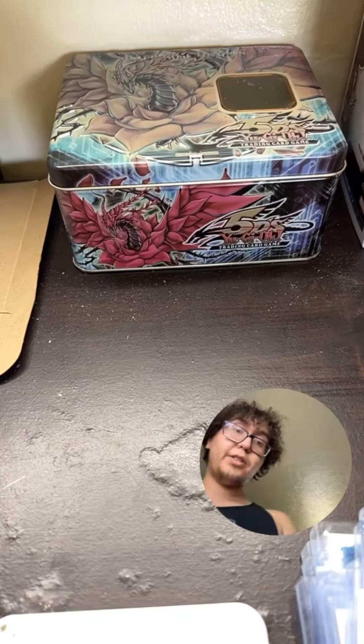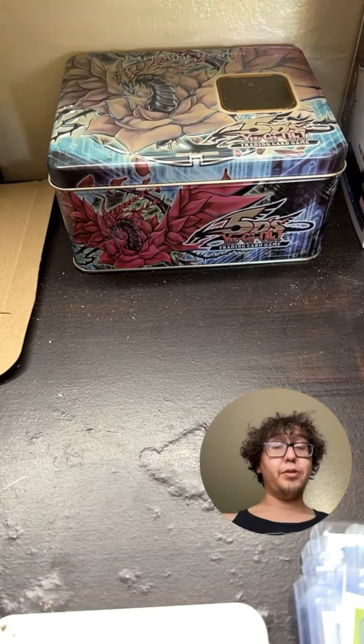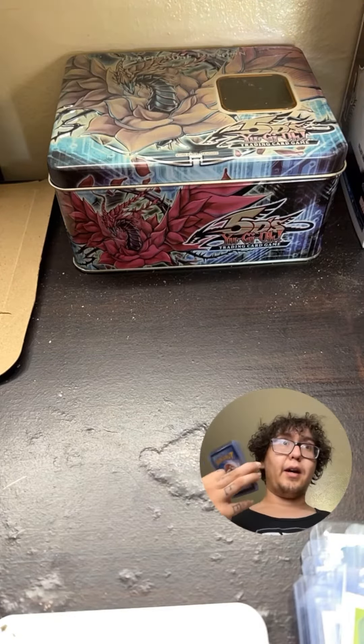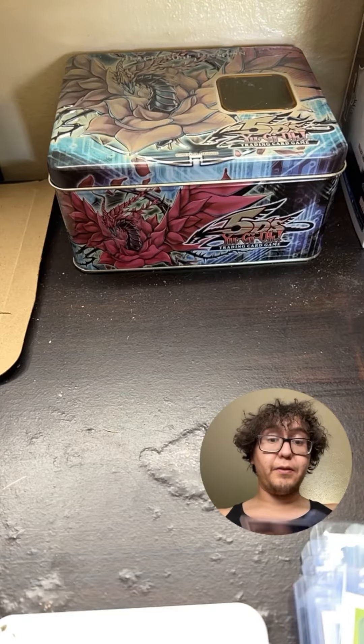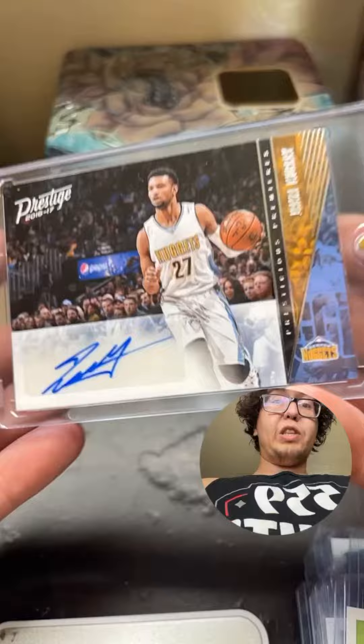What's up everyone! Yesterday was the CVC card show and I'm going to show you my pickups. I only spent $90 and I think I did it really effectively too.